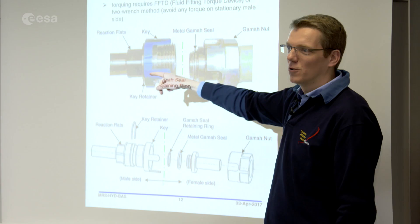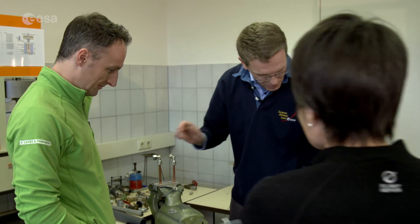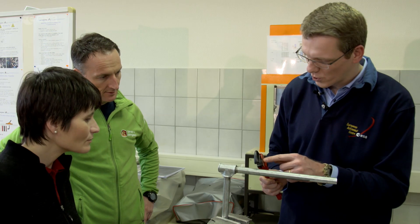The objective? Teaching astronauts basic maintenance and repair skills. At this seven-day workshop, the ESA astronauts are taught how to handle a variety of tools and to solve various technical problems.